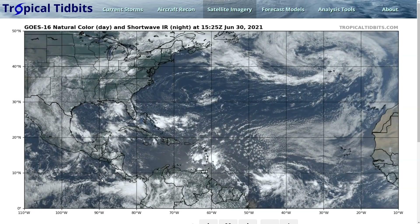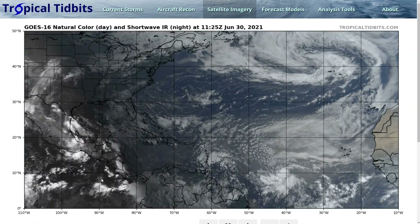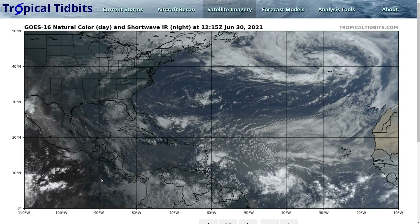Hi, this is the Tropical Tidbit for Wednesday, June 30th. As always, the thoughts here are mine alone, and in making decisions, please consult the National Hurricane Center and your local weather office for the best information.